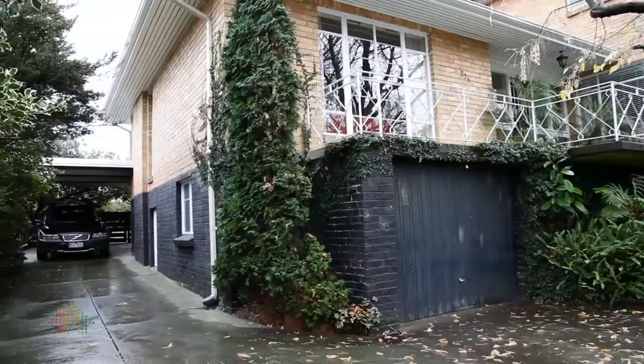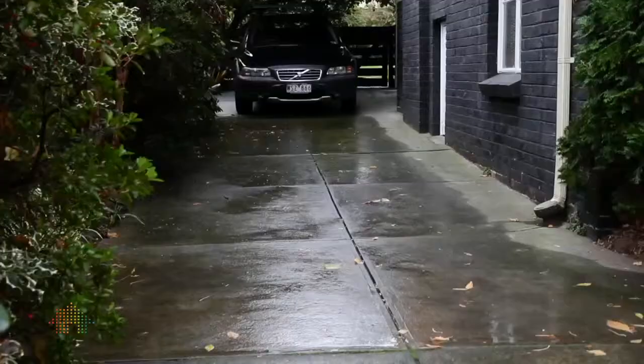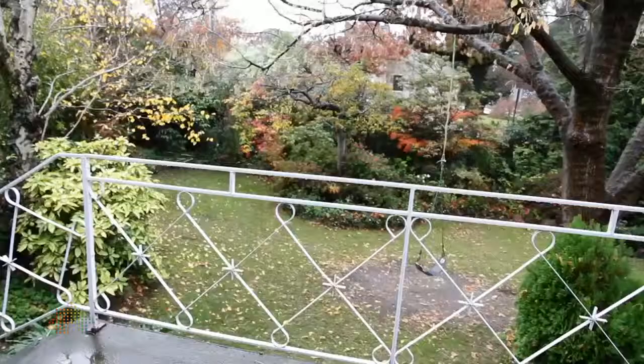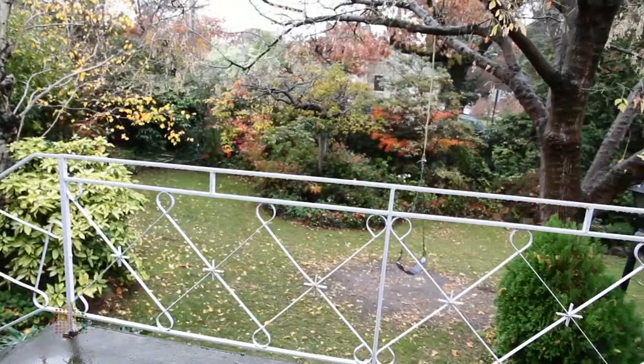A carport with plenty of room to manoeuvre the vehicles in and out. In an ideal location close to the Riversdale Road tram, shops, Waddle Park, and a variety of schools including PLC and Kingswood College.